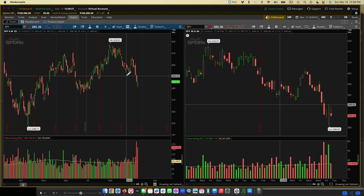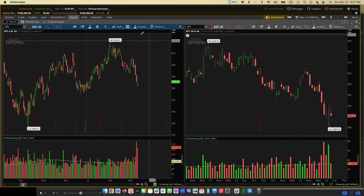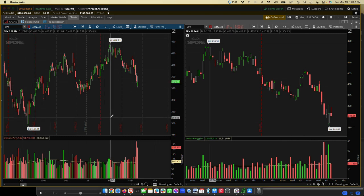I use other tools like stockcharts.com, which is a different platform. But for this situation, so I can show you how the strategy works, this is a great tool to use.